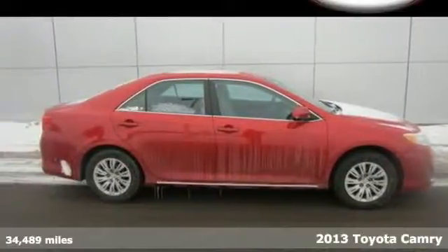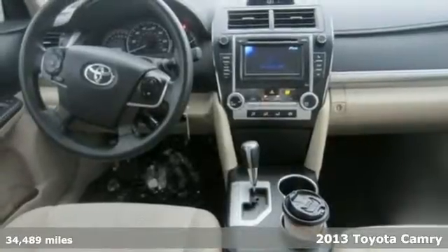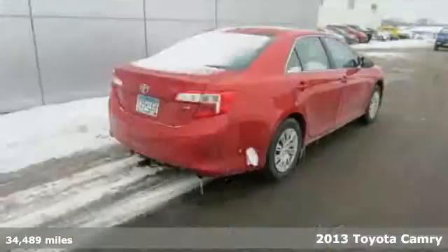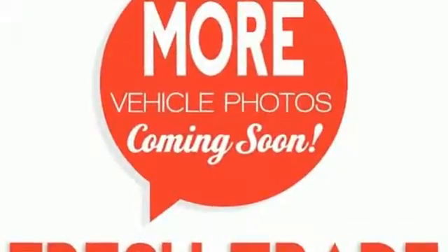It's a 2013 Toyota Camry. It combines Toyota's legendary efficiency, reliability and power all in one amazing package. It's equipped with power windows, power mirrors and cruise control for your convenience.